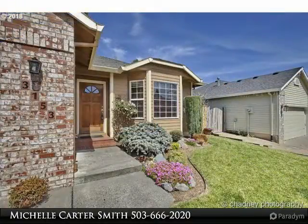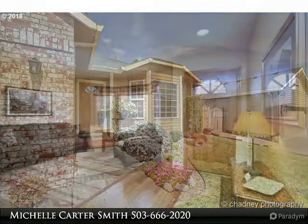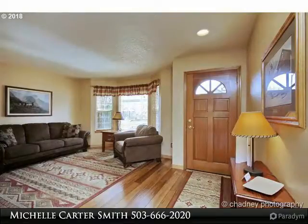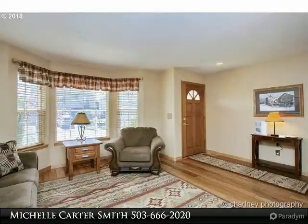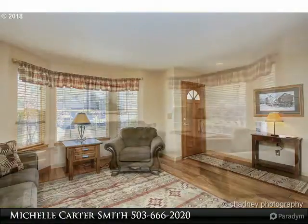Immaculate home with gas fireplace, new carpet with thick pad, and beautiful hardwoods. Updated kitchen with granite counters and stainless steel appliances. Living room, family room, and formal dining room. Spacious master with bath and walk-in closet, and interior laundry.